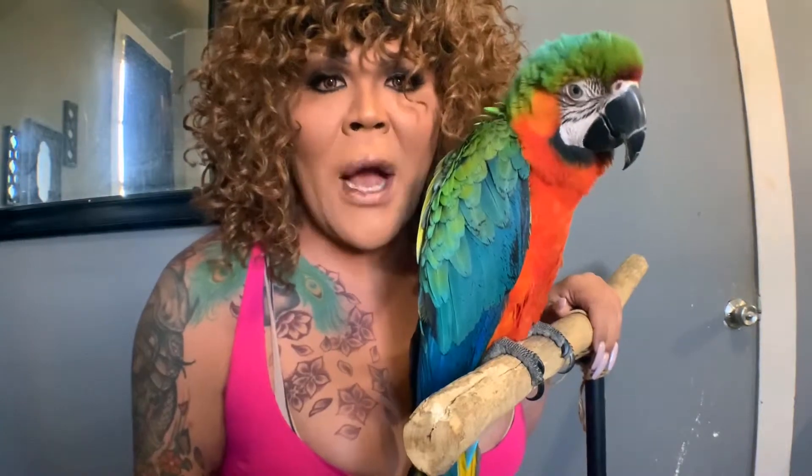The most expensive thing about JJ would be his cage and his toys. See his beak? They destroy a lot of toys. His beak is very destructive and can destroy a lot of things. JJ's beak has destroyed a few remotes, my woodwork, door frames, and doors, along with some artwork.